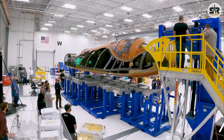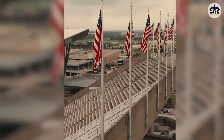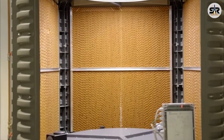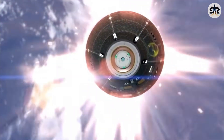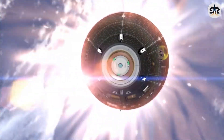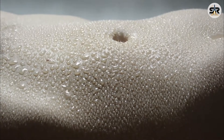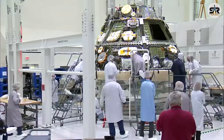Traditional TPS solutions, such as ceramic tiles like those used on the space shuttle, require meticulous inspection and replacement after each flight. These systems, while effective, are either single-use or labor-intensive to maintain, hindering the goal of rapid, cost-effective spacecraft reusability. The transpiration cooling method developed by Texas A&M and Canopy Aerospace offers a revolutionary alternative. This technique involves a specially engineered material that releases a coolant gas through its porous structure during re-entry. The gas sweats out of the spacecraft's surface, forming a protective layer that serves two critical functions: it cools the material by absorbing and dissipating heat, and it acts as an insulating barrier, preventing the searing atmospheric heat from directly contacting the spacecraft's surface.